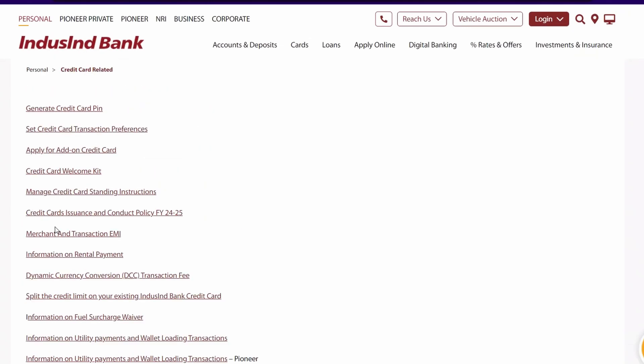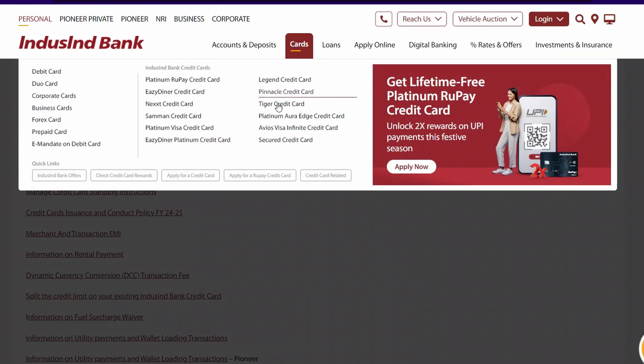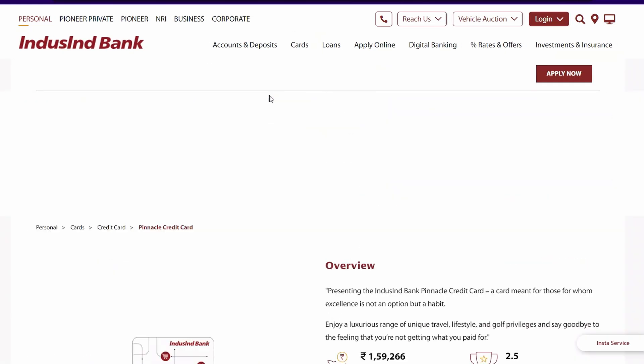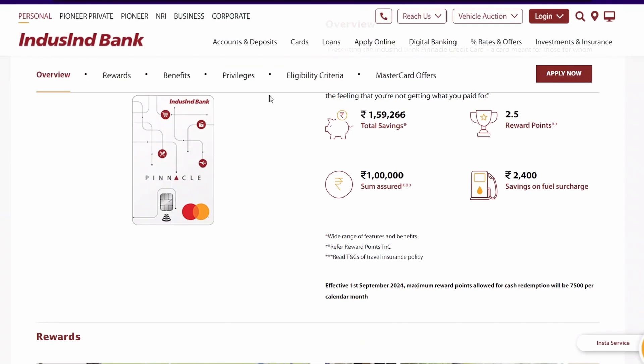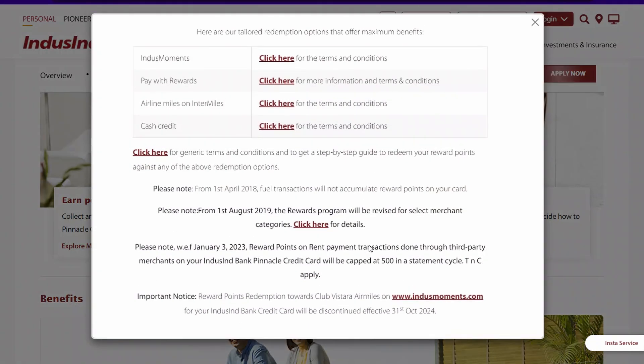In this video, I'll show you how to redeem points that you have on your credit card. Let's go ahead and click on Credit Cards. I have a Pinnacle credit card, so this is the home page for the Pinnacle credit card. Here you could find information on how to redeem the points. Let's click on Explore More — that will give us all of these options.